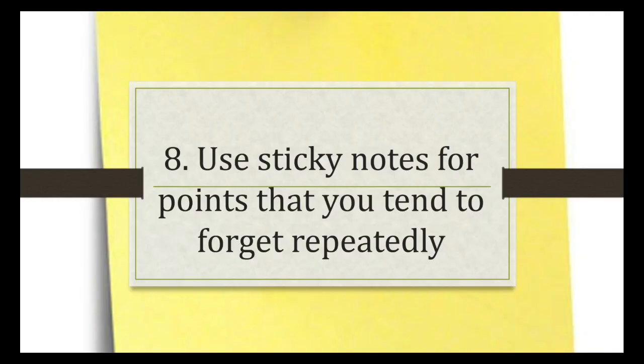Even after reading Guyton two times or reading your notes, there are still some facts or concepts that you tend to forget. The best way to remember these things is by jotting them down on a sticky note and putting it at the end of the chapter, so that when you do revision you just read these points along with your notes, and this will be enough for you.